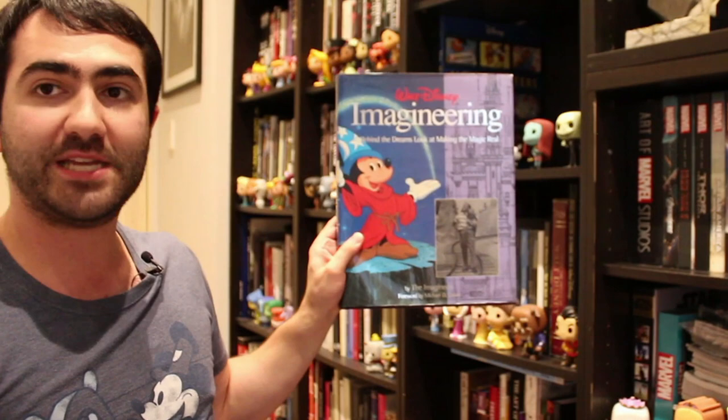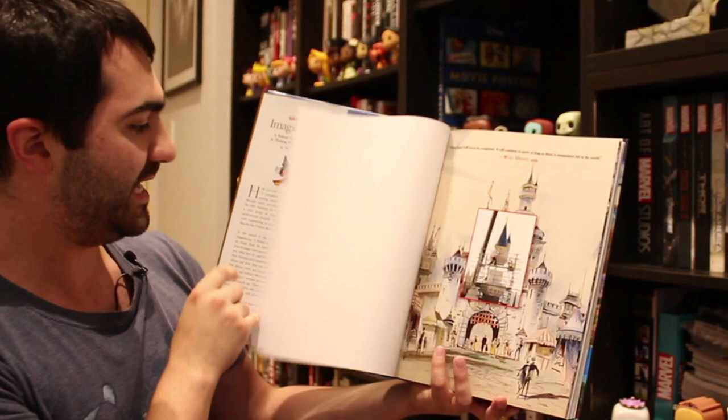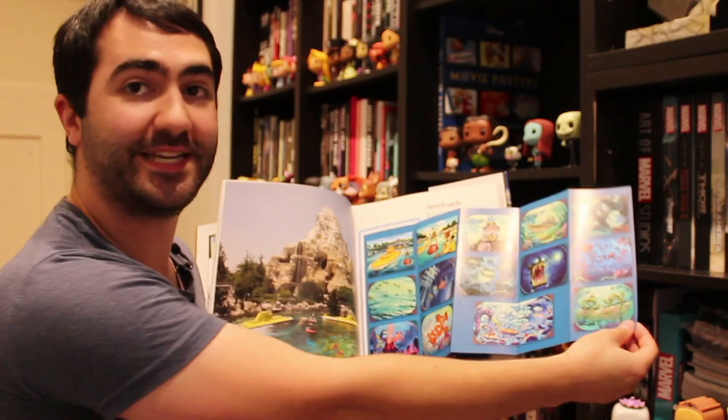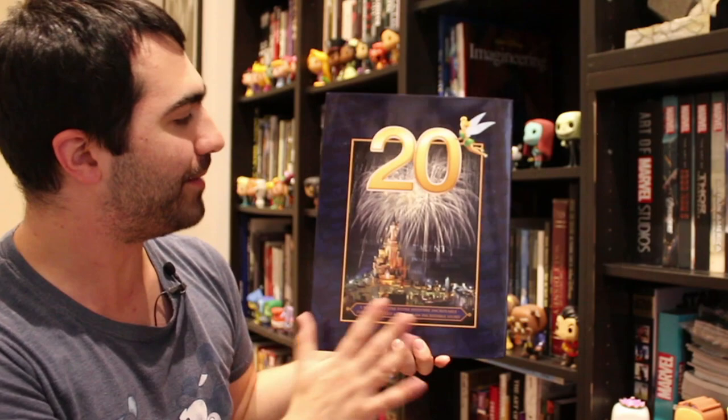The second book is a follow-up called 'A Behind the Dreams Look at Making More Magic Real,' again written by the Imagineers, published in the mid-2000s. It contains information on Disneyland Paris and the Asian Disney parks, as well as additions to Disneyland over the years like the Finding Nemo ride. Again, it's just another brilliant art and making-of of the Disney parks. If you love Disney parks, these two books are absolutely essential for any collection.